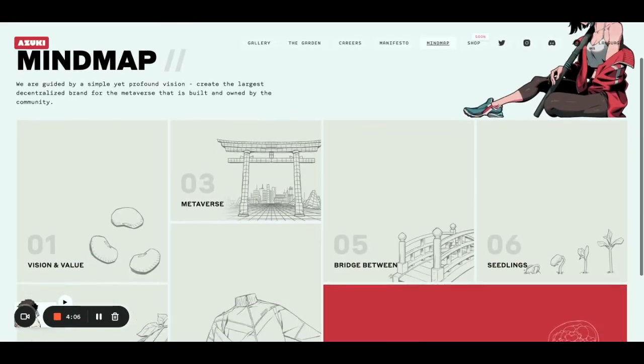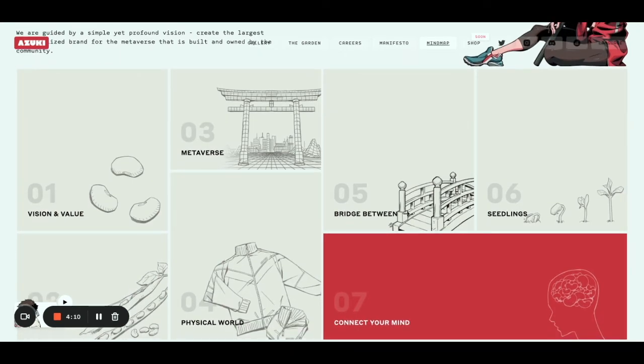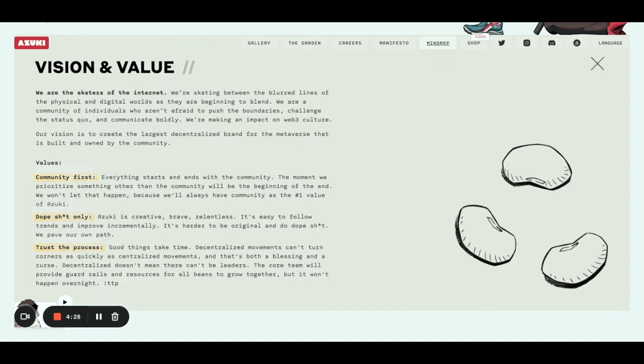There's a mind map — it's kind of a roadmap, but without specific Q1, Q2, Q3 timelines. You can see everything here from values to how they're going to create games, to fractionalization, to the Bobu thing. You can see that the core values are community first, so they're really looking forward to people that they can work with.